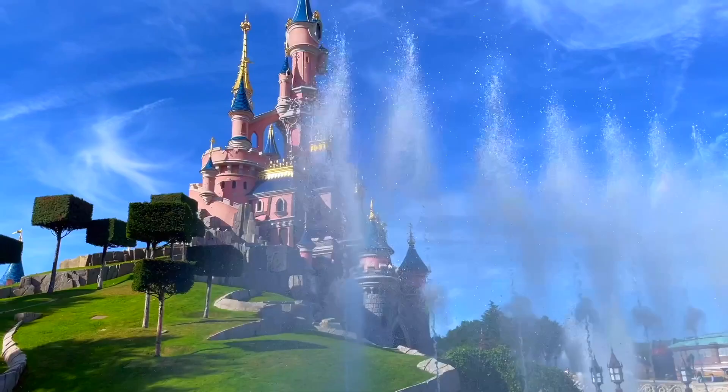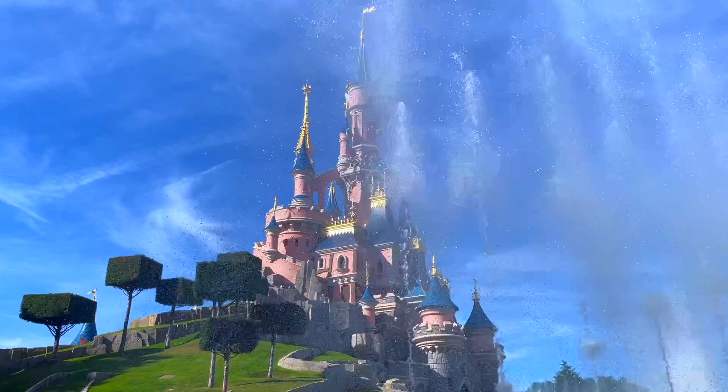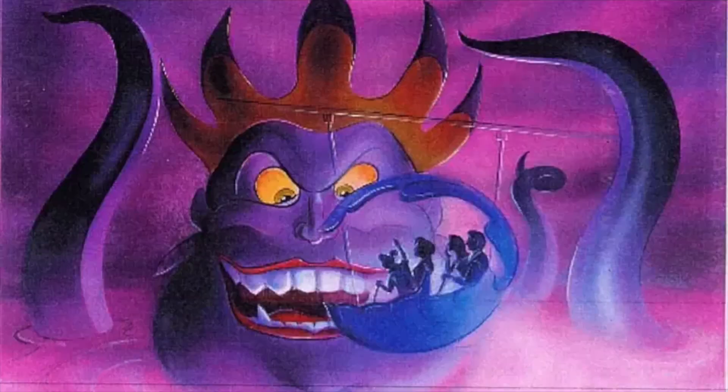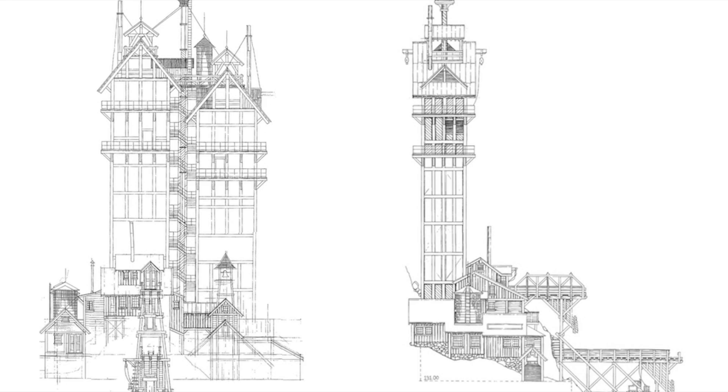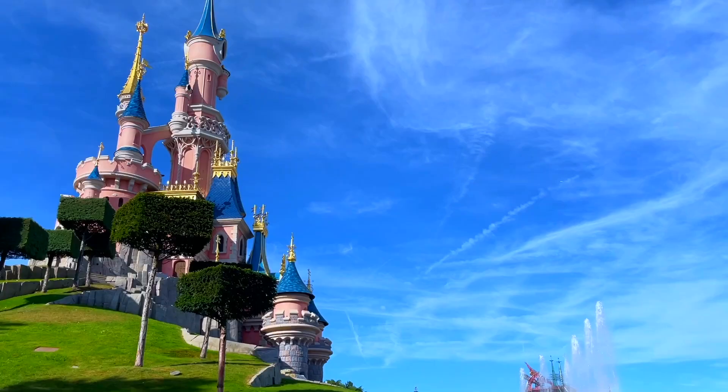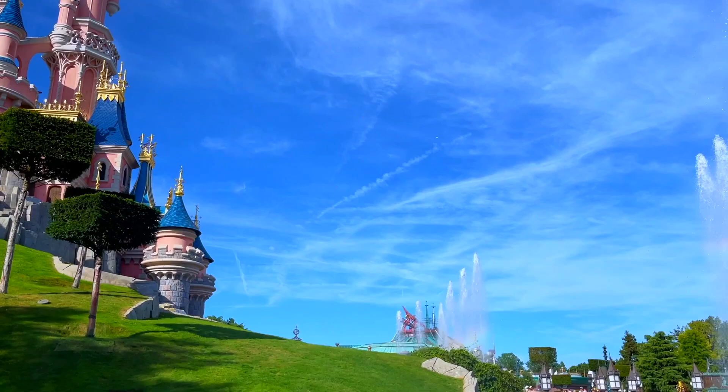Disneyland Park in Paris, just like all the other Disney Parks around the world, has a lot of cancelled or proposed projects that never came to be. In the other two episodes of this series, I explored some of these projects, from a Little Mermaid Dark Ride in Fantasyland to a Tower of Terror hybrid in Frontierland. I highly recommend you watch those videos after this one, as there are some great projects over there.